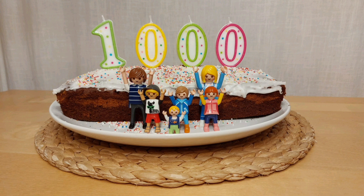Ich habe am Samstag mein gesamtes Playmobil neu sortiert. Das hat wirklich lange gedauert. Und deswegen habe ich mir gedacht, dass ich euch heute einfach als Special meine Playmobil-Sammlung zeige. Und wir fangen nun auch schon an.